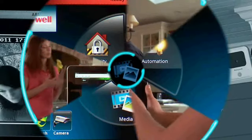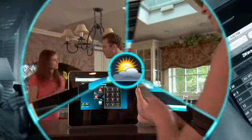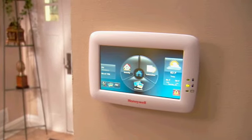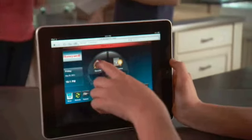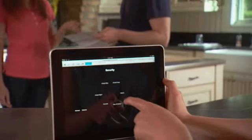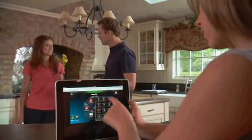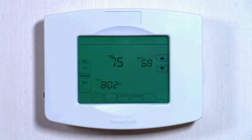Picture a world where your home offers the latest innovations in convenience and control. With Honeywell's innovative Tuxedo Touch, you can experience all this and more. The Tuxedo Touch has a built-in web server that easily turns any tablet or smartphone into a home controller, putting you in control of your home's security, cameras, door locks, lighting and thermostat.